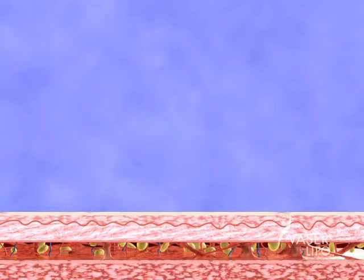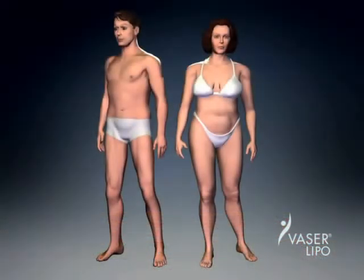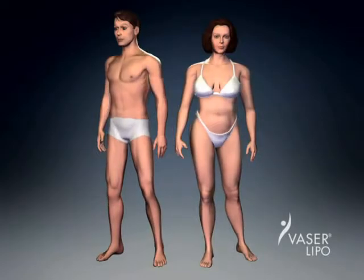If blood vessels and nerves aren't damaged, you experience minimal bruising and pain. Preserving these tissues enhances healing, which in turn promotes smooth skin retraction.